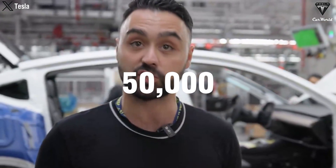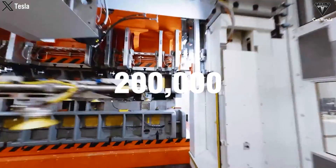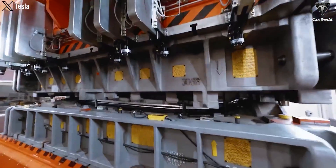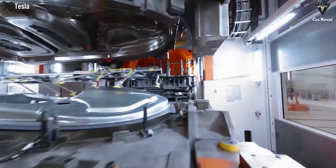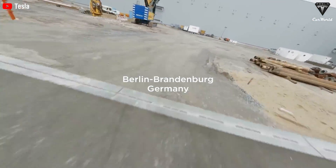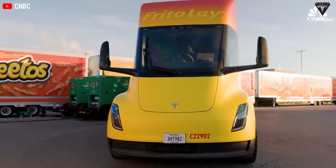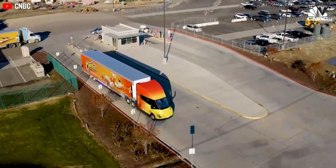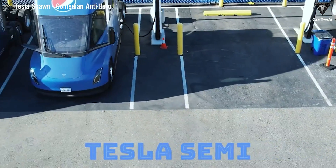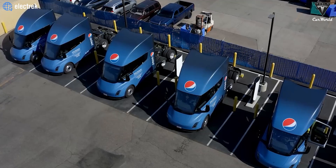Tesla's target of producing 50,000 units a year by next year represents a major portion of the U.S. market, where approximately 200,000 trucks get sold every year. If achieved, this goal could disrupt the traditional freight industry, pressuring other manufacturers to transition from diesel power to electric alternatives. However, Tesla's path is not without its challenges. The electric truck market, while promising, still faces hurdles such as the development of adequate charging infrastructure, the higher upfront costs of electric trucks, and the need for fleet operators to adjust their operations. Tesla's approach includes not only manufacturing the trucks, but also establishing a network of megachargers to address concerns about range and charging times.